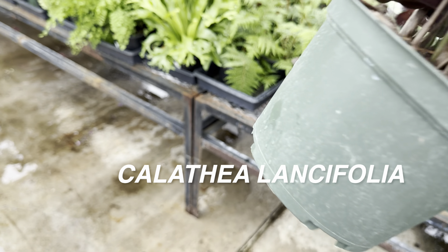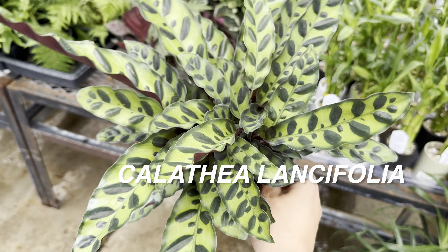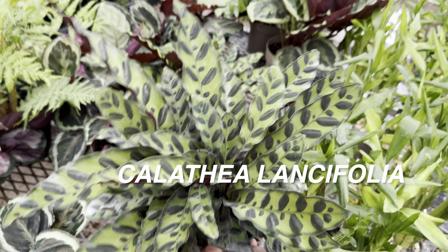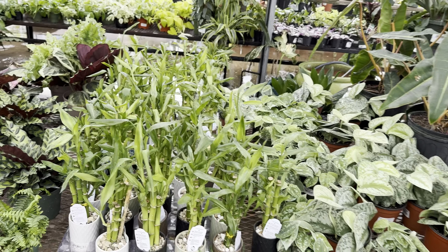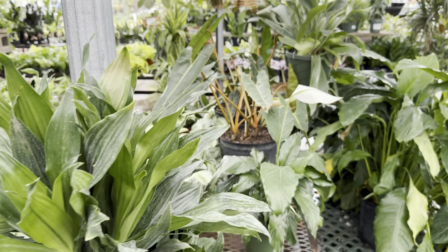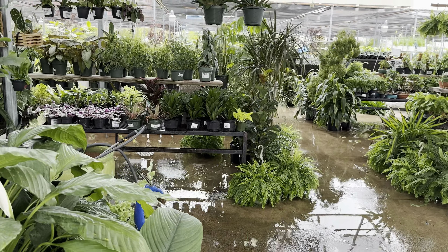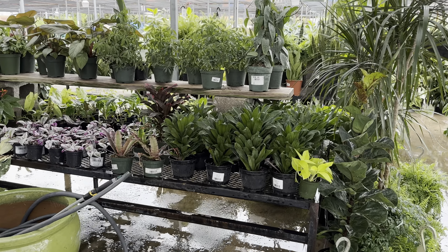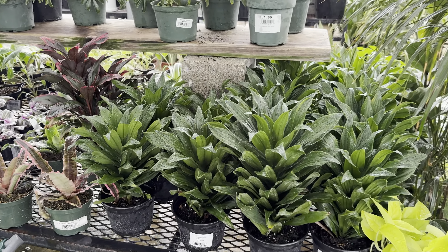This Calathea lancifolia is beautiful, but for $16.99, I don't know if I necessarily want to invest that much time making sure I'm giving it purified water and high humidity that most calatheas take. Calatheas are a little bit more sensitive. I figured that growing calatheas in straight water is easier, so most of my calatheas are actually in a hydroponic situation.